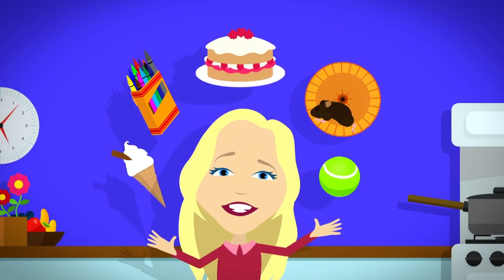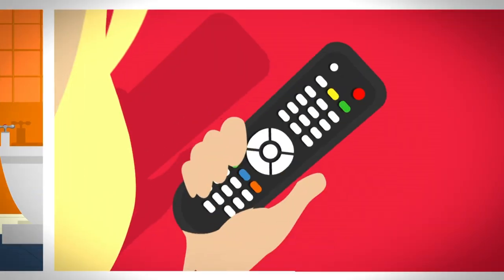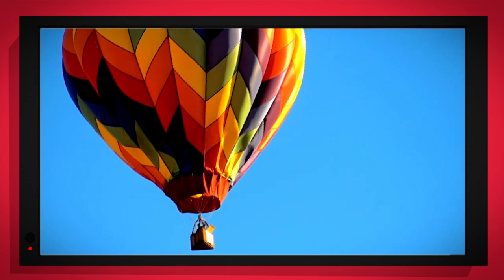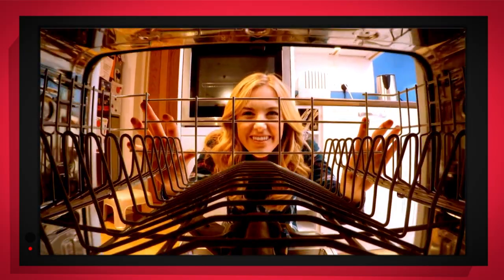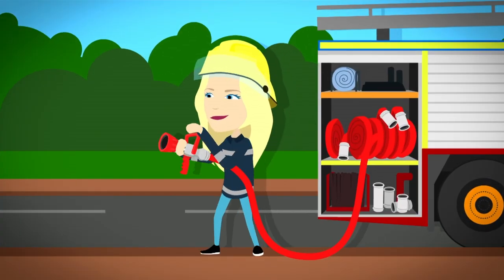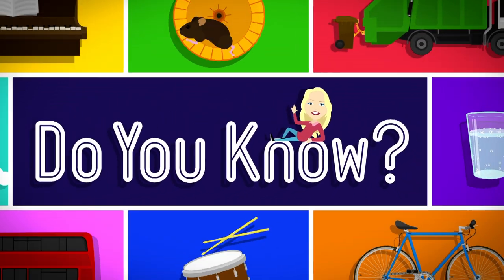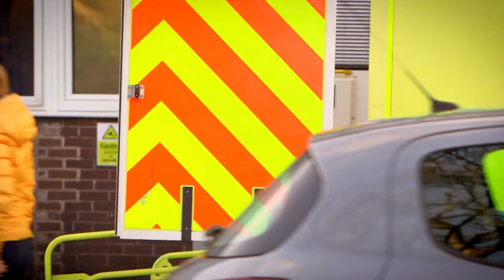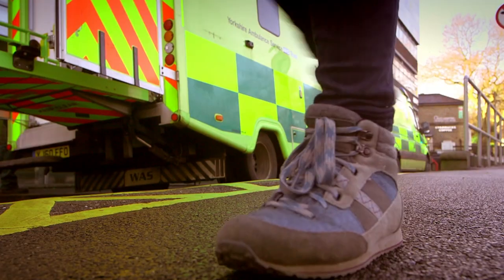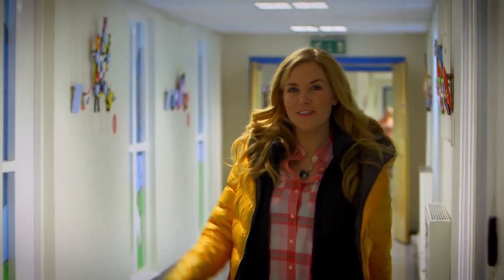There are lots of things all around us, exciting things that surround us. But how does it work? Do you know? How is it made? Do you know? Things that go up, things that go down, things that go round. With special cameras to show you inside, it's going to be a big surprise. Hello, I'm Maddie, and today I'm visiting a hospital. Have you ever been to a hospital? They're very special places because inside there are lots of doctors and nurses who help people get better if they're poorly or hurt.